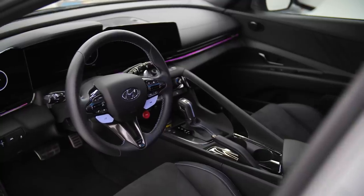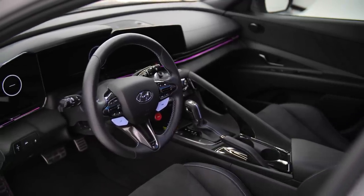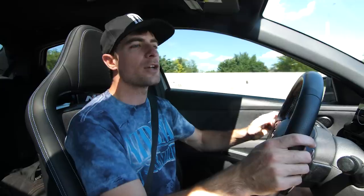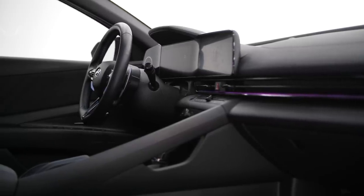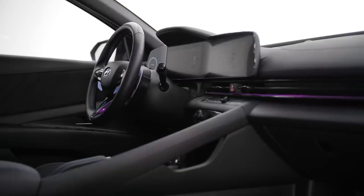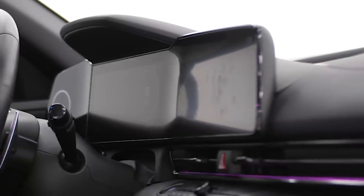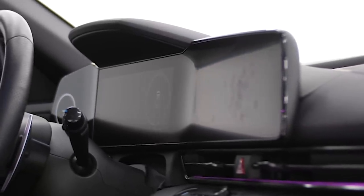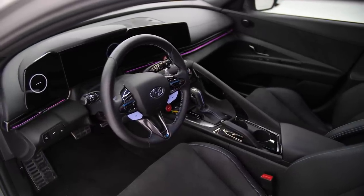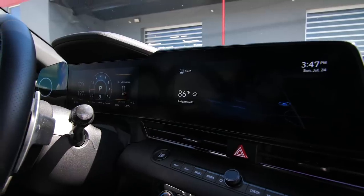First impressions of the Elantra N is the interior — it is absurdly nice for the money. You have suede, Alcantara, a giant screen, but it's not overbearing. You have your gauges right here like you normally would — speed limit, all the things you need to know. And on your right you have all the other gauges: your oil temps, your engine temperatures, all that good stuff. But it's a connected screen.